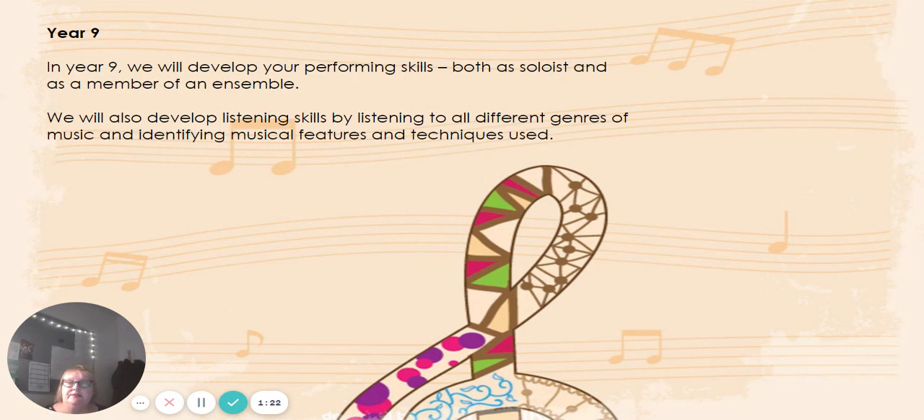In Year 9 we will spend the year developing your performance skills both as a soloist and as a member of an ensemble. We'll look at reading music and different types of notation, and we will also develop our listening skills. We'll listen to all different genres of music from different times and places, and look at identifying different musical features and techniques that composers, songwriters, and musicians use, and how these have changed or stayed the same over time — so that when it comes to the listening exam paper, you will be able to identify what you need to.